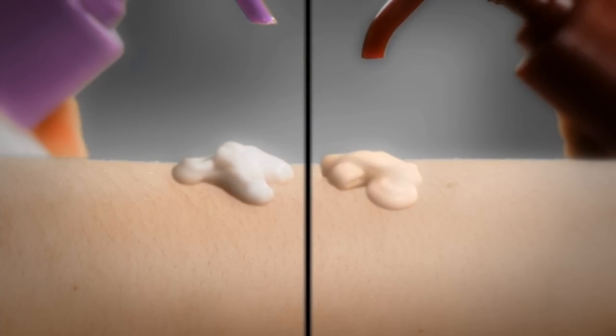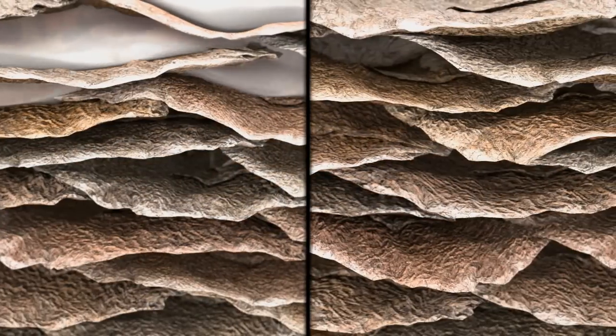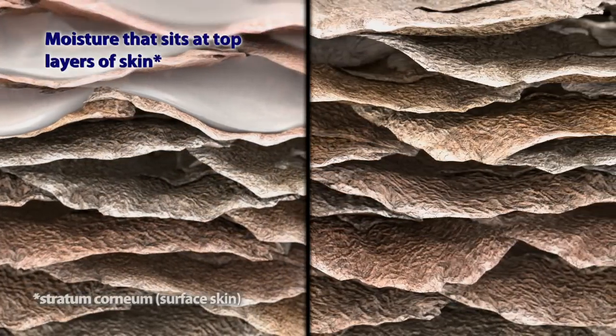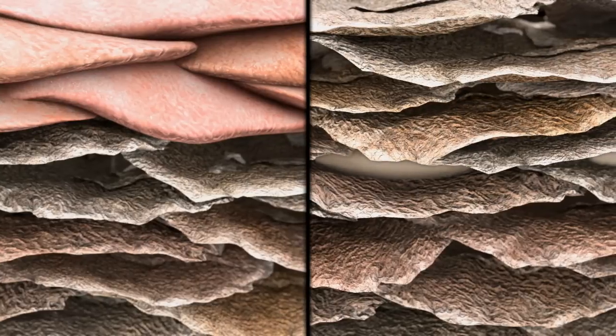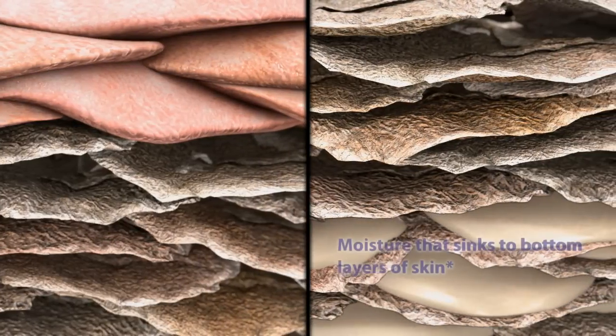Some moisturizers work by sitting on top of your skin, leaving it feeling greasy. Others sink through quickly and your skin is not thoroughly moisturized.